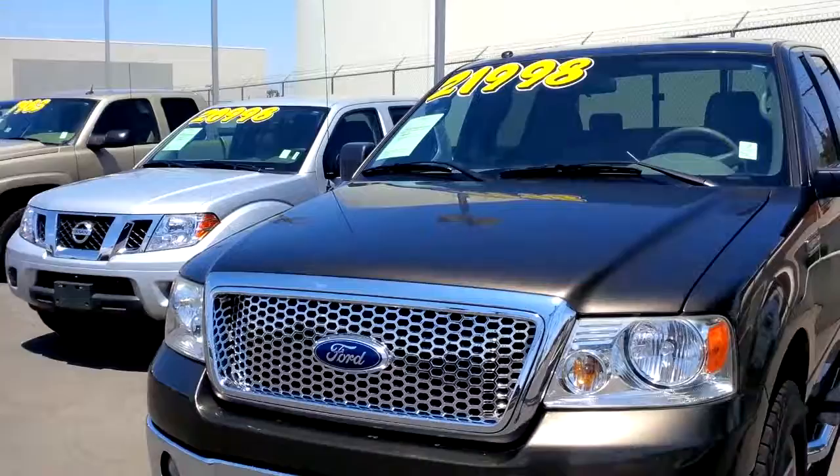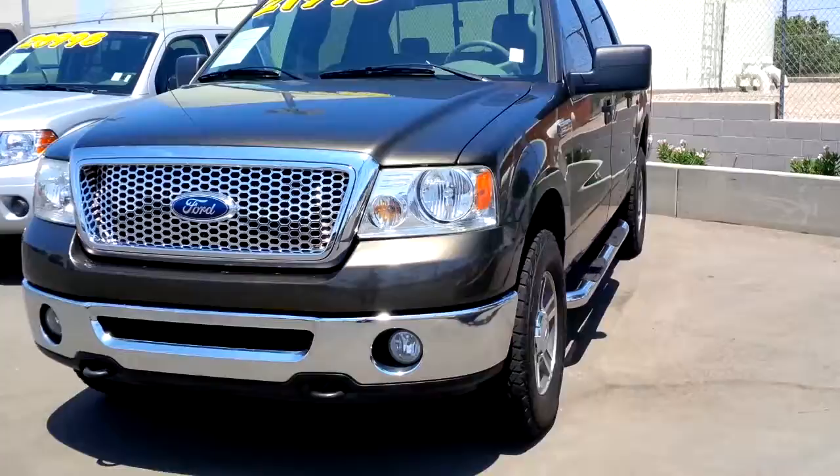Hi Stephan, good morning. My name is Kyle Larmy. I'm the internet sales manager with Larry Miller Volkswagen of Tucson — about to get run over here in the parking lot. Anyway, Stephan, I just wanted to take a quick second and let you check out this truck for yourself. This is the 08 F-150 that you requested a little more information on.